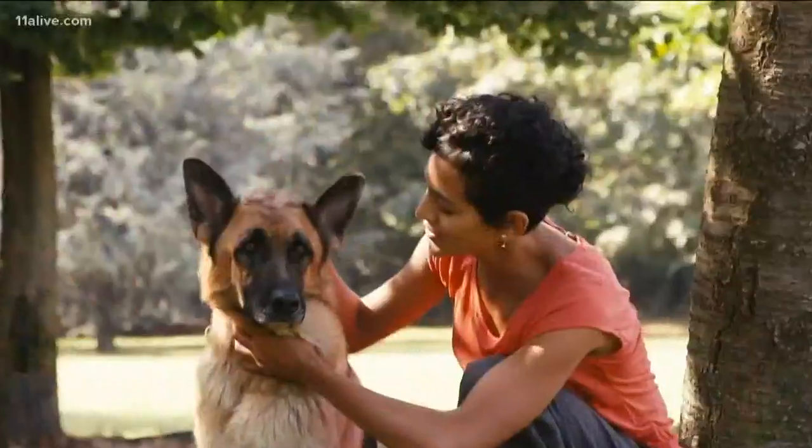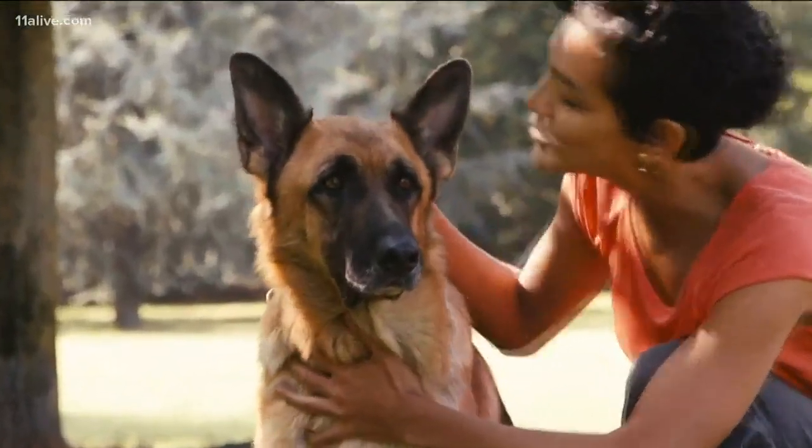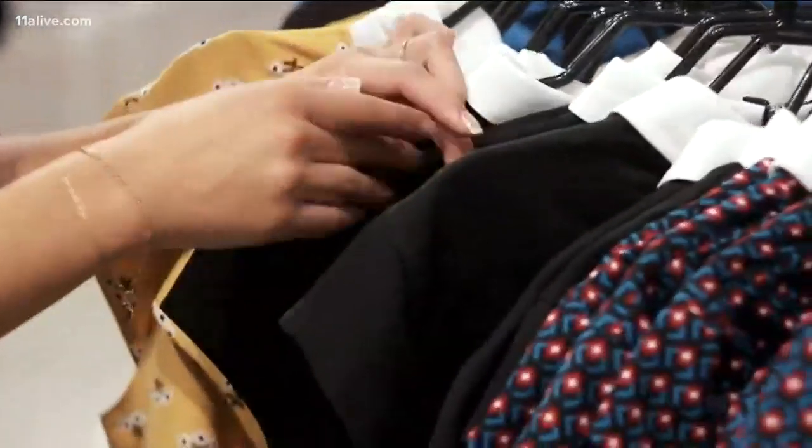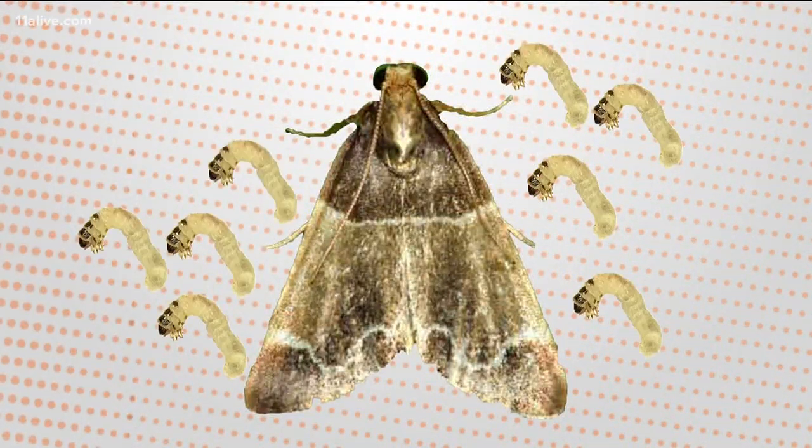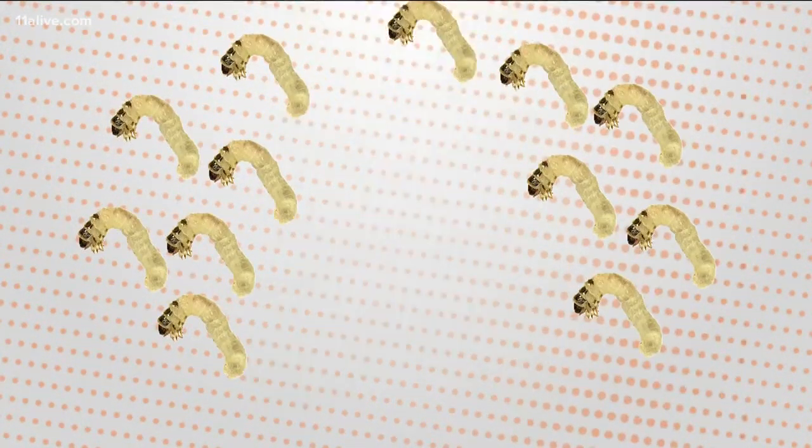Clothes moths can get into your home by hitching a ride on your pet or some old clothes you bought at a flea market. An adult can fly inside and lay up to 300 larvae-producing eggs.